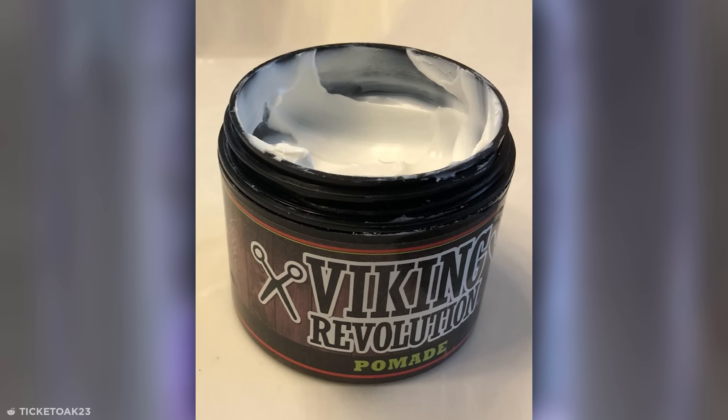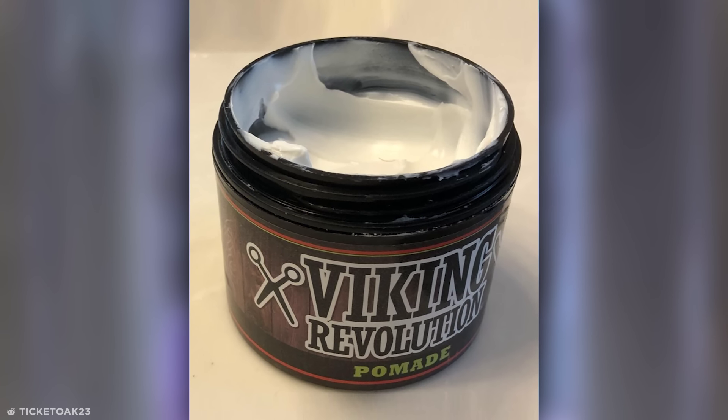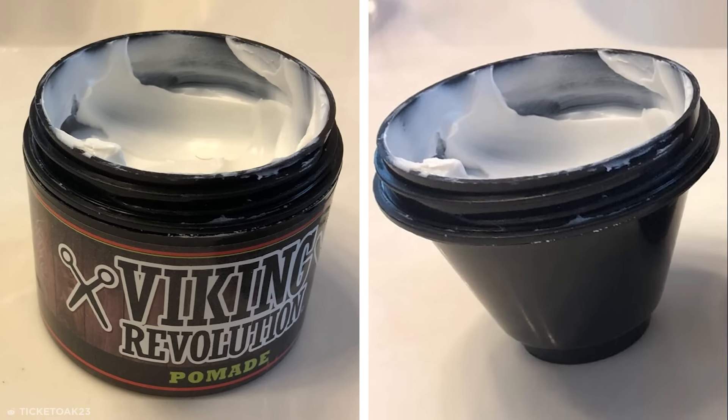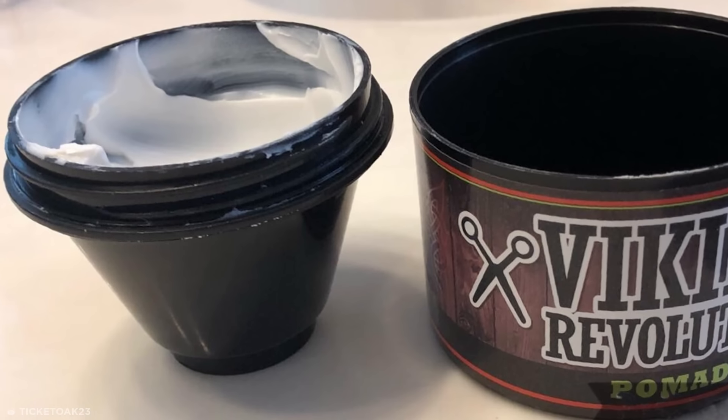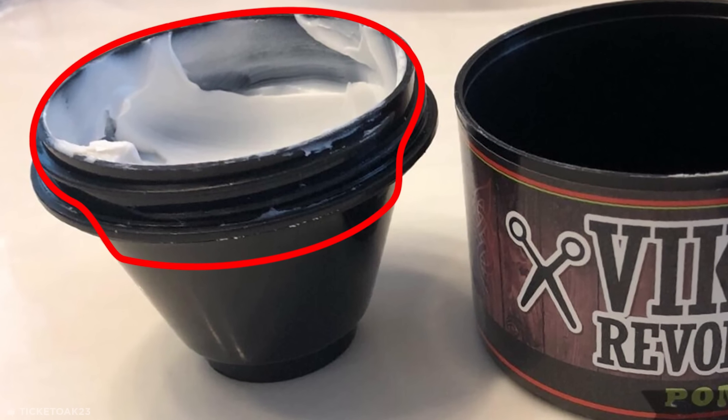Similarly, this pot of pomade was designed to make it look like you're getting a lot more product than you actually are. In another attempt to squeeze consumers for every dollar possible, the falsehood only becomes apparent once you're already halfway through the tub.